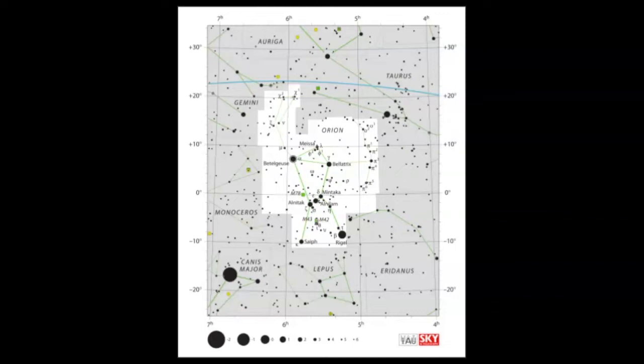I want to show you how Orion can be a guide to everything surrounding it in the sky. Here you can see the belt stars — this is the best way to find Orion, to look for these three stars in a row.